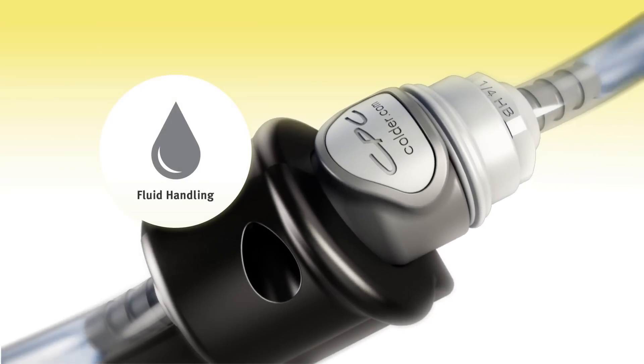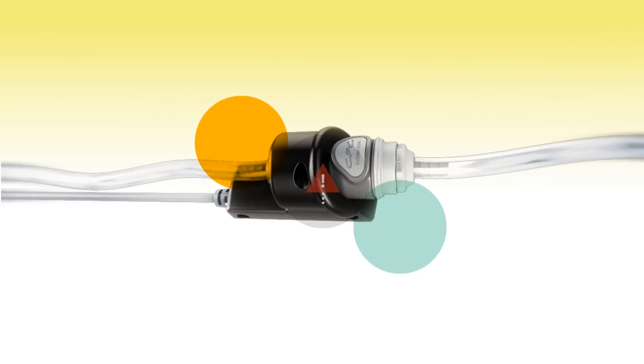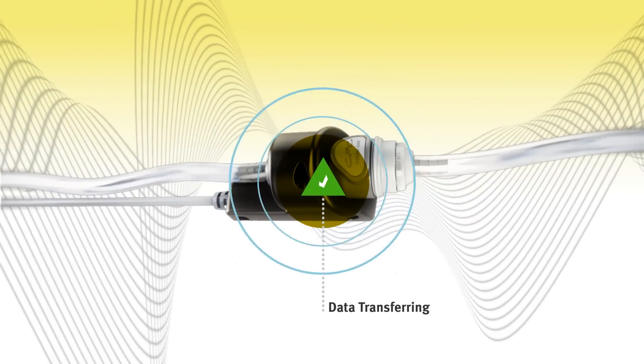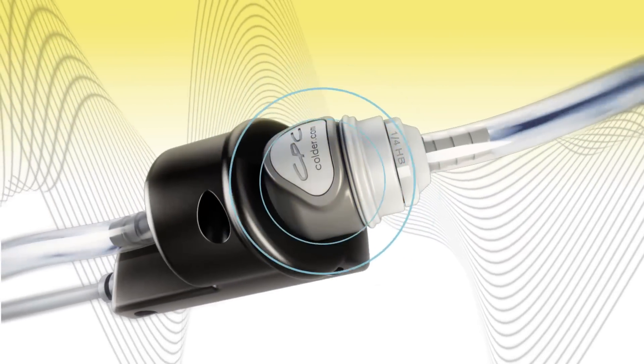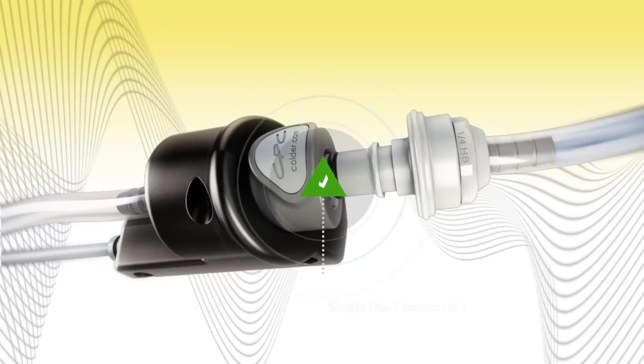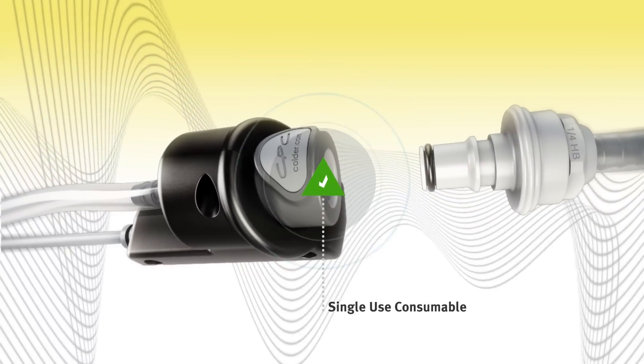Where do you want to go with your fluid handling? What if you could identify misconnections in real time? Capture valuable data as a connection is made. Ensure only approved ingredients go into your products, and that single-use consumables are used exactly once.